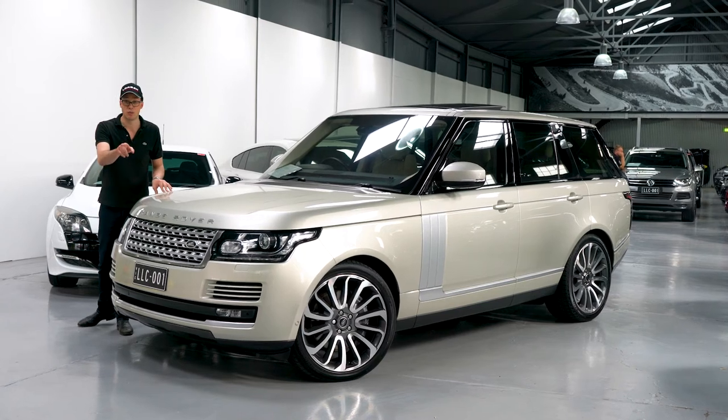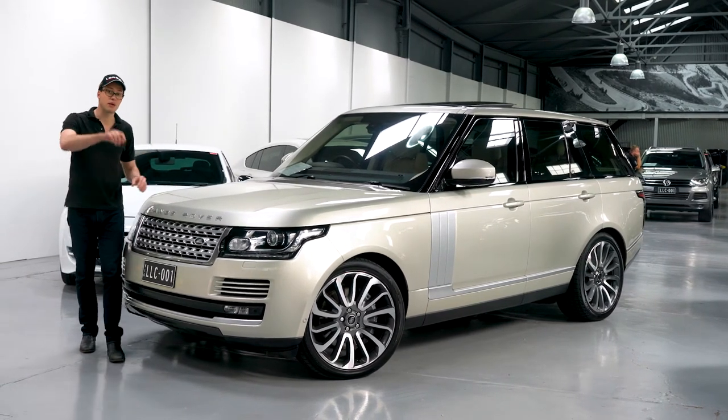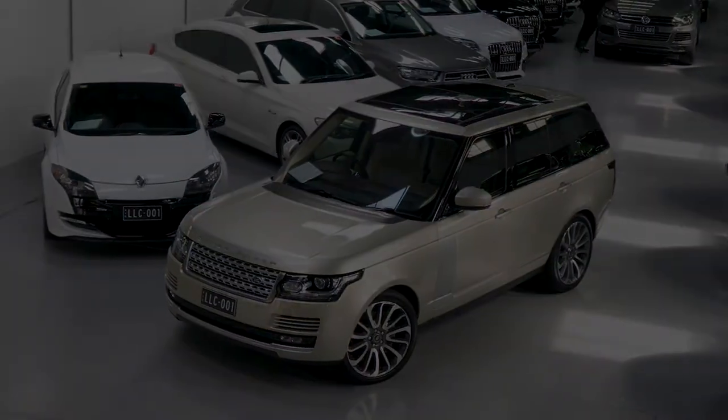Come down to Lorbeck Luxury Cars because this thing won't last — I have heard that there's someone already looking at it. So by the time you see this video it's probably already sold. But we'll see.